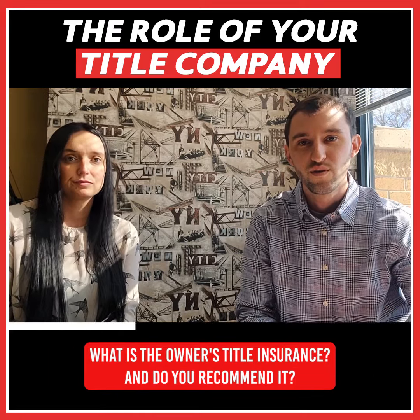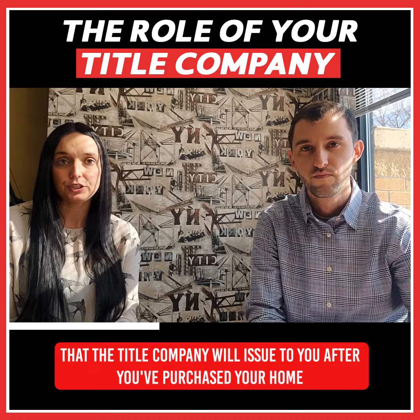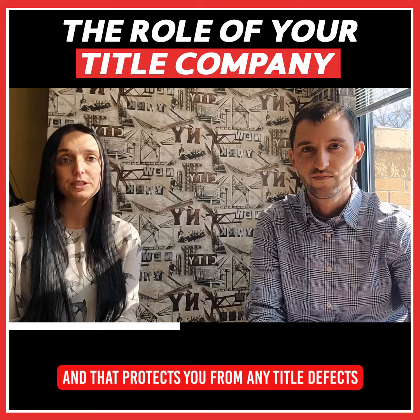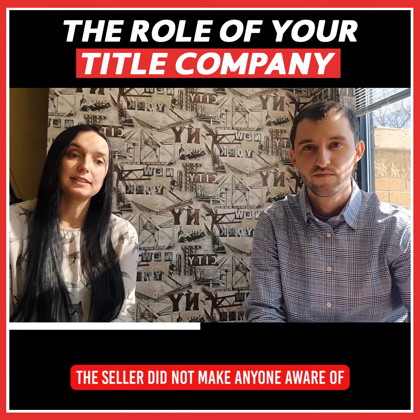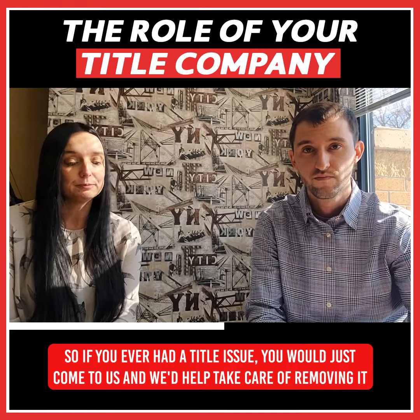What is the owner's title insurance and do you recommend it? The owner's title insurance is the policy that the title company will issue to you after you've purchased your home. We will send you documentation showing that you have a policy with us, and that protects you from any title defects or any potential liens that may have existed on the property that the seller did not make anyone aware of. So if you ever had a title issue, you would just come to us and we have to remove it.